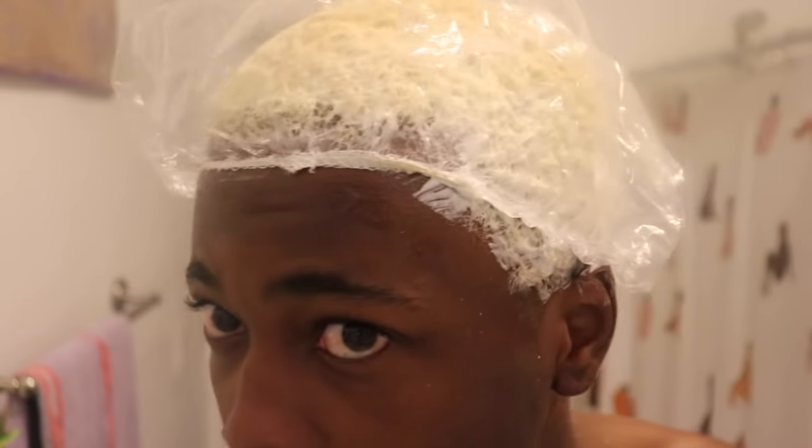I just put the bleach on and it took me about five minutes. What I will say is that my scalp feels like it's tingling already - it's like a burning sensation actually. This is not really enjoyable right now and I'm a little nervous. This is my first time doing this and I don't want all my hair to fall out or my scalp to be burned or anything like that. I'll keep you guys updated.